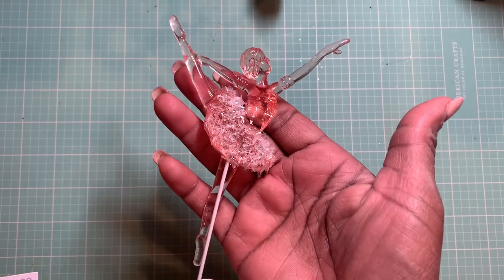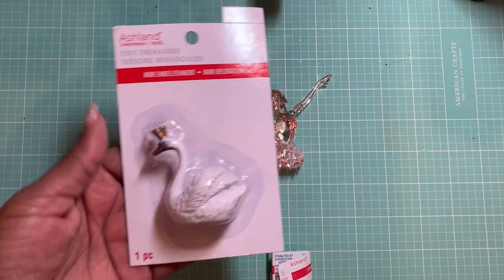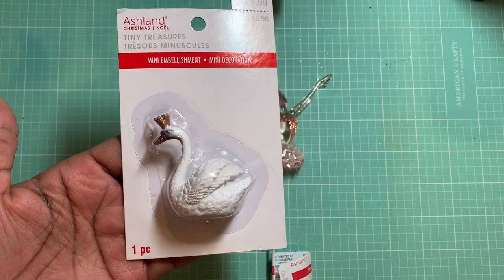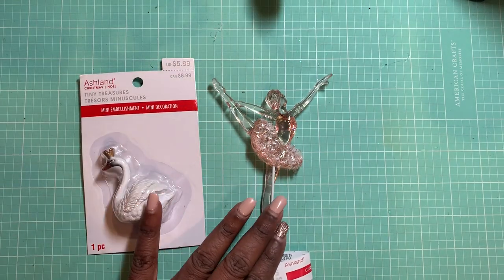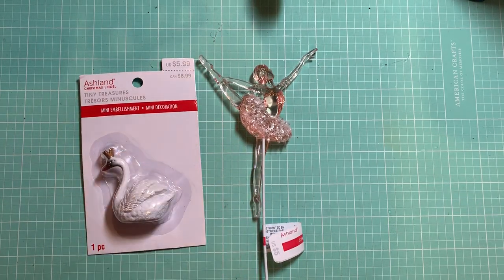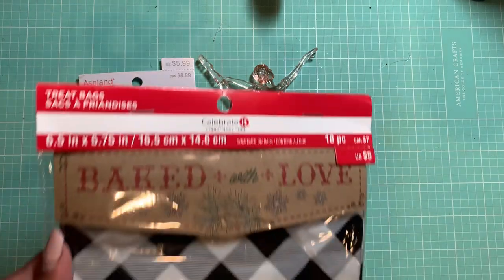I also picked up a few of the picks. This haul was from a couple weeks ago. I got this Tiny Treasures Swan, and this was 80% off when I got it, as well as this was 80% off. Regular $5 and this was regular $5.99. I did have a gift card, so I used the gift card on these items.